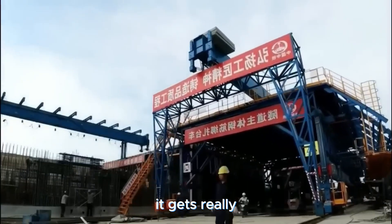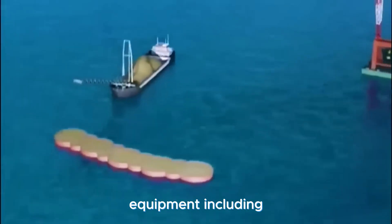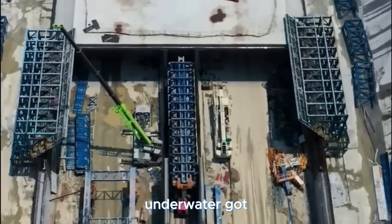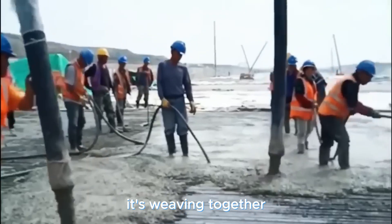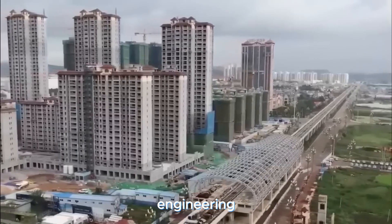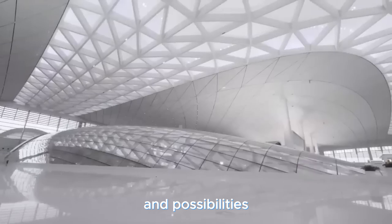To create this marvel, engineers had to conquer the challenges of the lake's muddy bed. Specialized equipment — including massive tunnel-boring machines and techniques to layer concrete underwater — got the job done. The Tuhu Tunnel isn't just a connection; it's a lifeline, weaving together China's cities, turbocharging the economy, and showcasing China's engineering wizardry on the global stage. A feat that's not just shaping roads, but futures and possibilities.